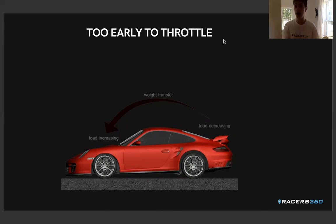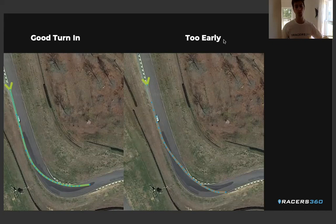And then finally, if we're rolling too much entry speed, no matter how good our line is, we're going to overpower the amount of grip we have on our front tires. The front tires are going to slide, and we're not going to be able to unwind the steering wheel. So if we turn in at the right point but roll too much entry speed, we're either not going to be able to unwind the steering wheel, we're going to miss the apex by a little bit, or we're not going to be able to get the throttle until the exit. So we really want to balance good turning points with good apex speeds.